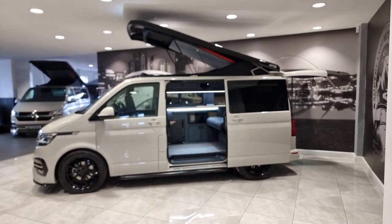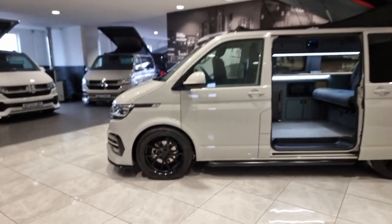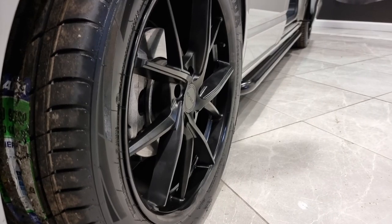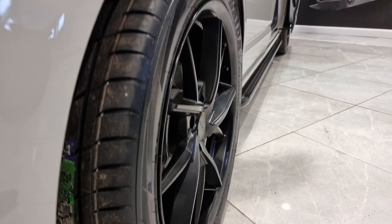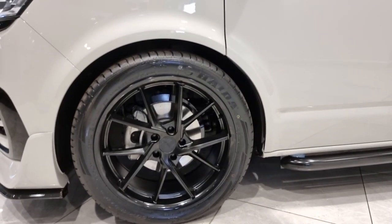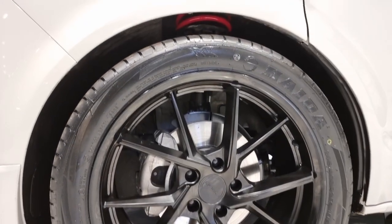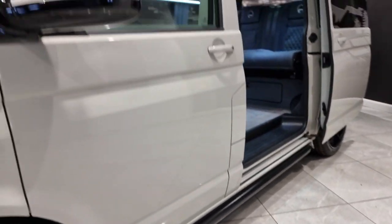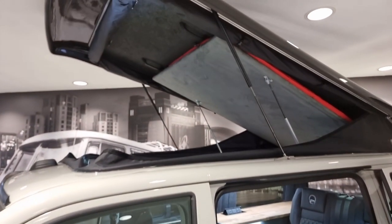This also has a brand new set of Riviera alloys. These have just been released a couple of weeks ago — it's the first van we've had the chance to get these on. They have a slightly staggered spoke design on them and they look fantastic. The van also has upgraded suspension — lowered 55mm — which just sits better and gives better ride comfort, with black bars on the side.